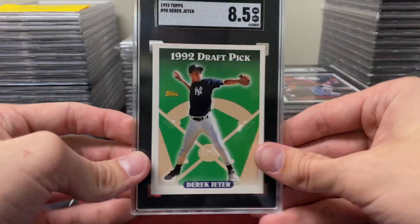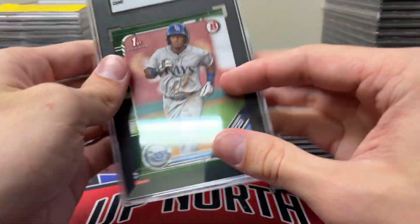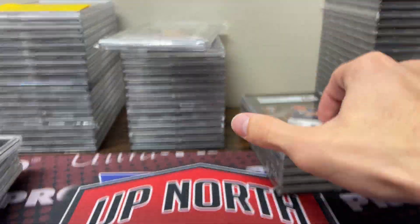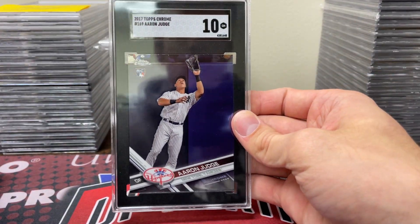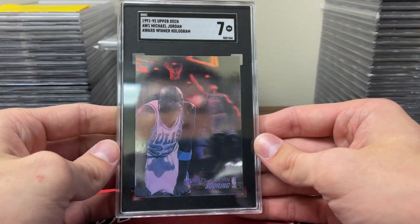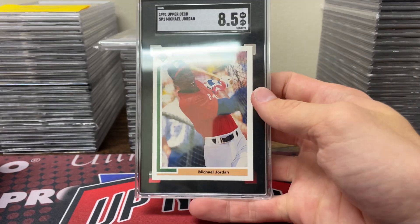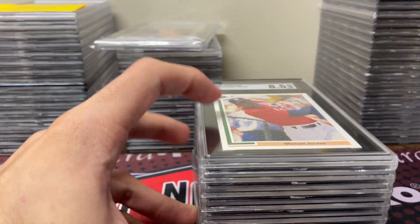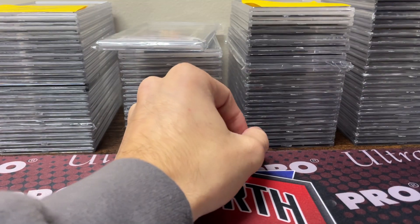Next up was for Travis B — sent in some stuff and did pretty well. Derek Jeter in an 8.5. Nice Goldie rookie in a 9.5. Camo Wander in a 9. Devers in a 10. Riley in a 9.5. Soto in a 10. And a really nice one to get back right now — Aaron Judge in a 10, very very solid. These are tough — I told him I thought this one was going to get a 7 to 8; it ended up on the lower end with a 7. Jace Jung in a 9 with a 10 auto. And a Jeter '91 Upper Deck SP in an 8.5. Not too shabby there for Travis B overall.